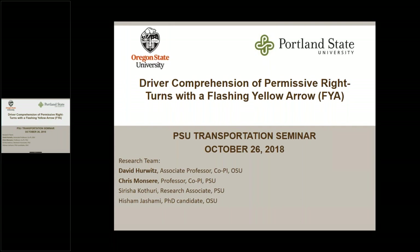We're going to talk about the use and driver comprehension of permissive right-turn movements with the flashing yellow arrow. You probably know all about flashing yellow arrows for left turns — we just gave a presentation yesterday on the PBIC webinar series about some of our older work with left turns. But this is new work we did with right turns. Using right turns for flashing yellow arrows is relatively new — it's been in the MUTCD for a while, but there haven't been many installations.